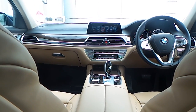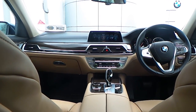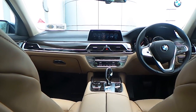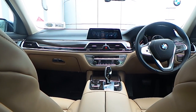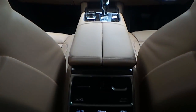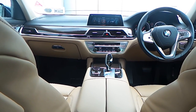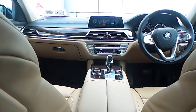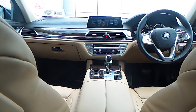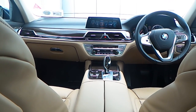Also fitted on this 7 Series is a BMW Professional Media Navigation System with touch screen and gesture control, automatic quad zone air conditioning, front and rear heated electric seats, a driver performance control switch, and an 8 speed automatic gearbox with paddle shift on the wheel.